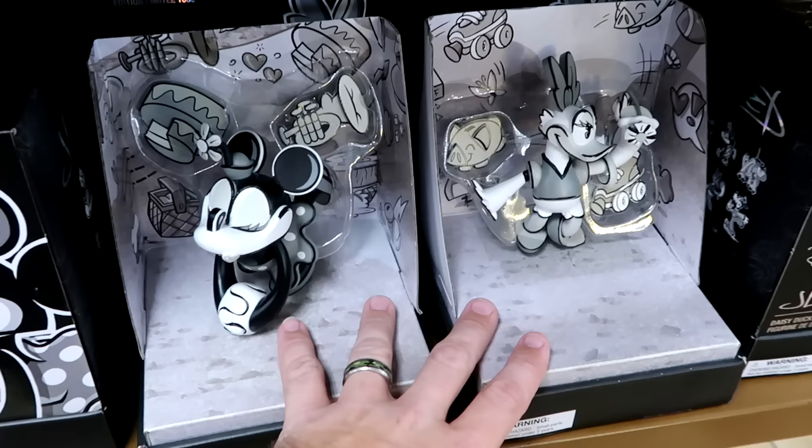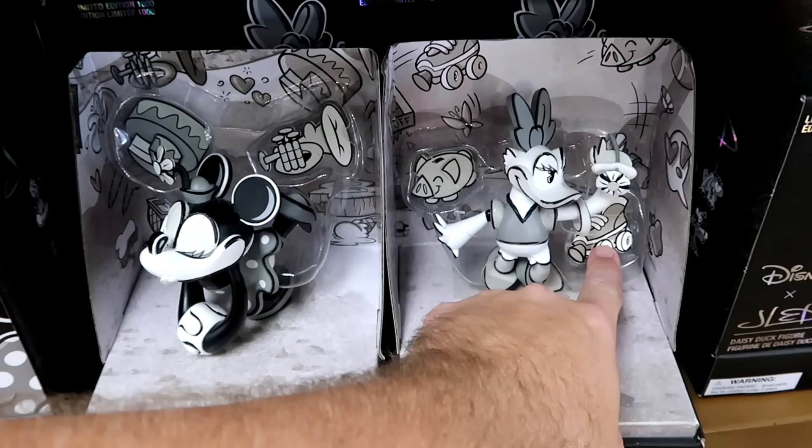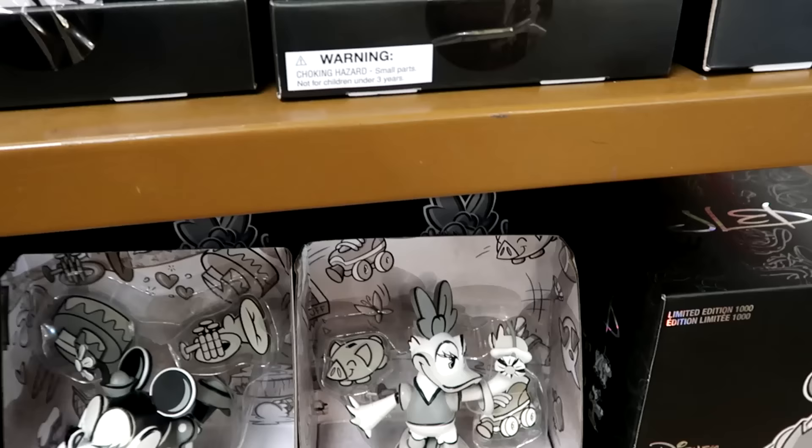Minnie Mouse comes with her trumpet, then you have Daisy Duck with a pair of skates and a piggy bank. Here's what the packaging looks like — limited to a thousand. $19.99 marked down from $40.